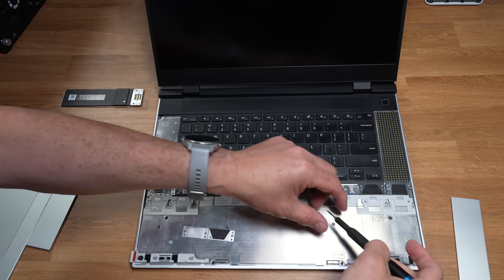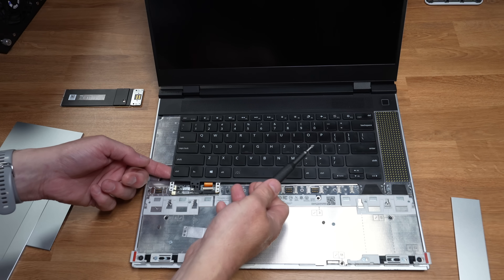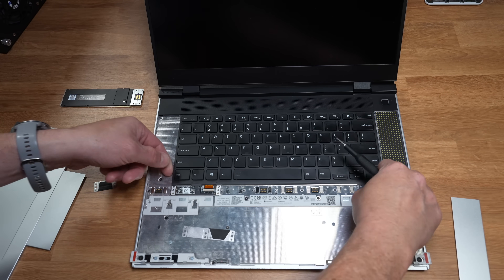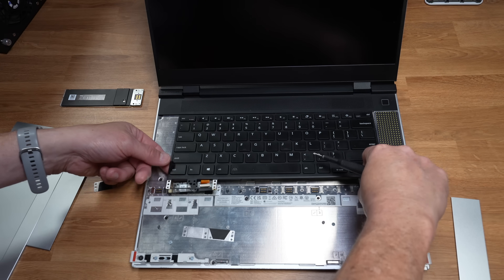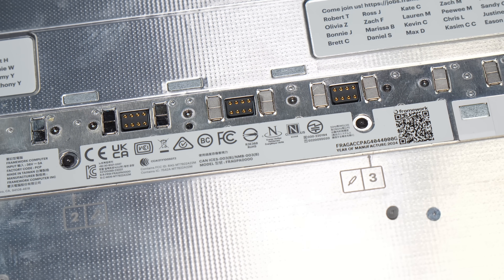Want a faster CPU when the next generation comes out? Swap the mainboard. Need better ports or more storage? Just pop in a new expansion card. You're not locked into some monolithic slab of corporate design decisions. In a lot of ways, this feels like a return to the DIY spirit that got many of us into tech in the first place. I don't love this laptop because it's perfect, but because it respects the user and gives you choices instead of taking them away.